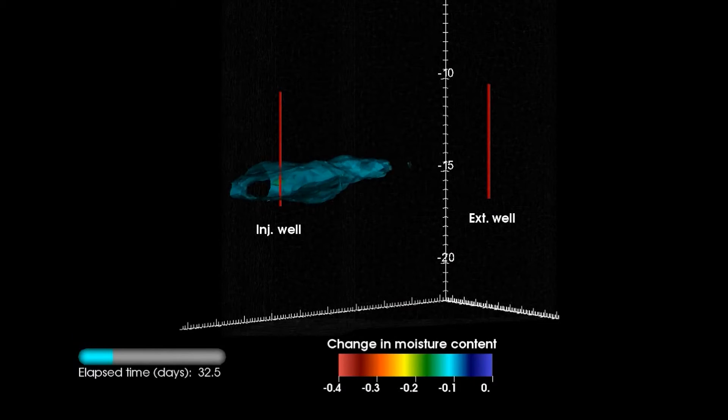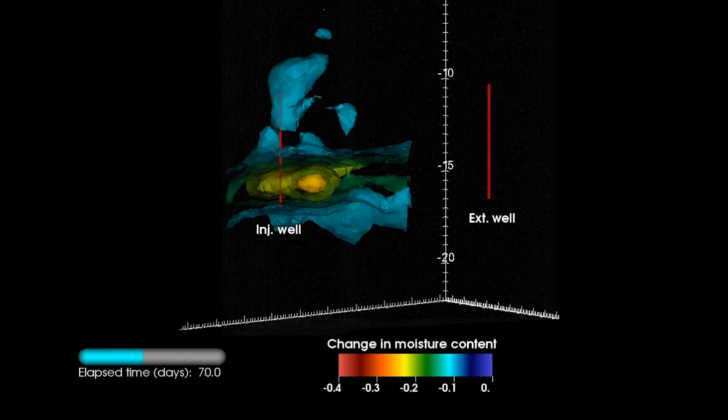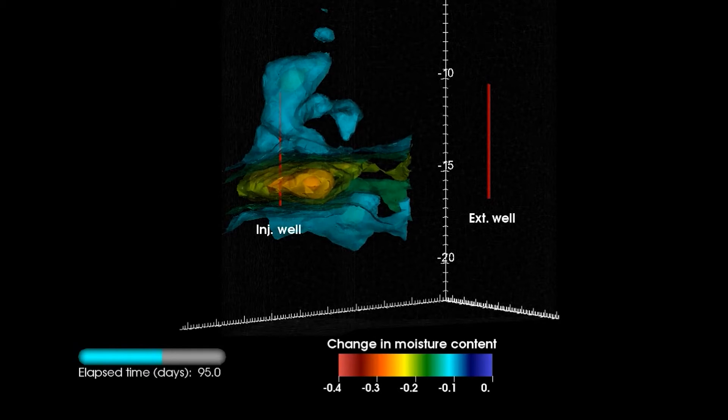In order to test the performance of how well this method is working, we need to see what's happening underground. It's very much like medical imaging. You take these 3D time-lapse images and you can watch as this drying zone grows through the ground. Wherever that drying zone is, you know that area has been treated.